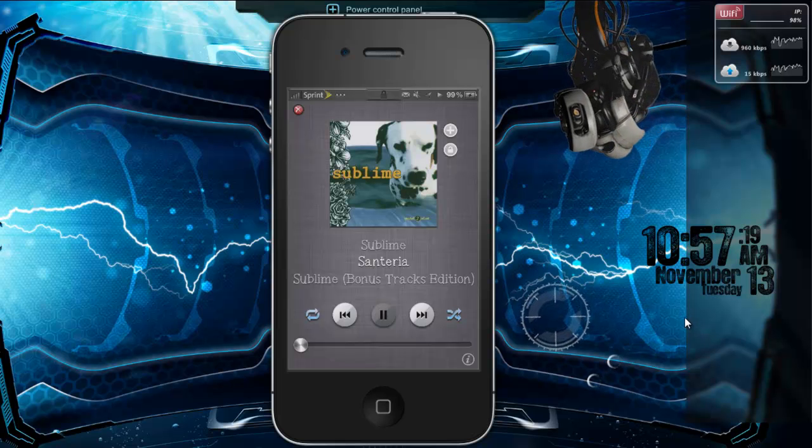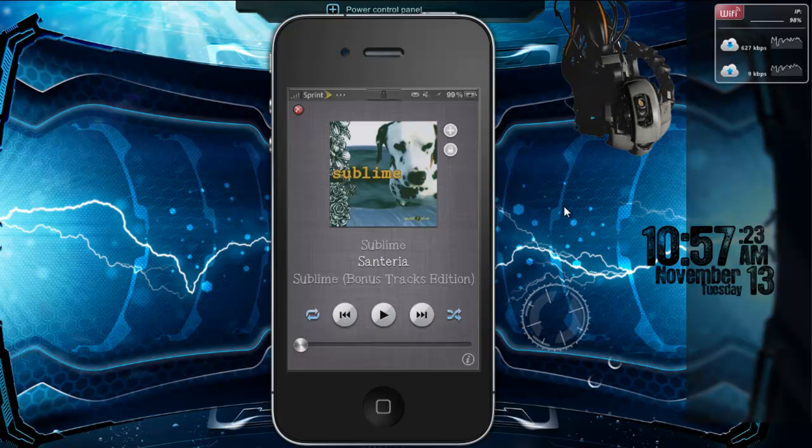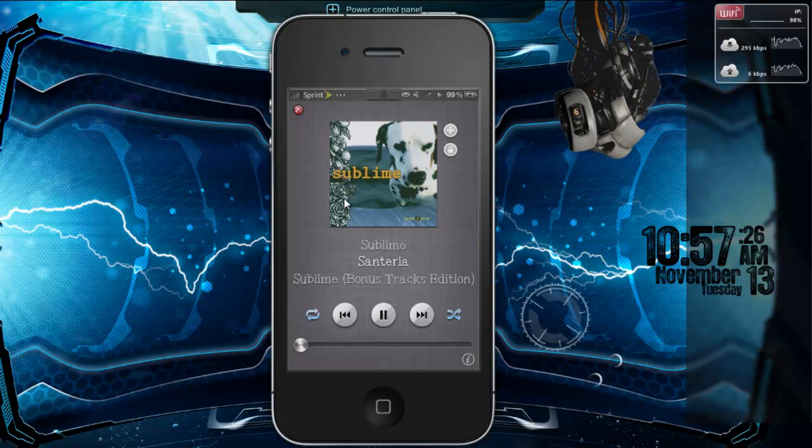Hey, what's up YouTube? This is Dr. Jailbreak with another edition of iOS Inside Track, and today I wanted to show you guys a tweak called Justice.